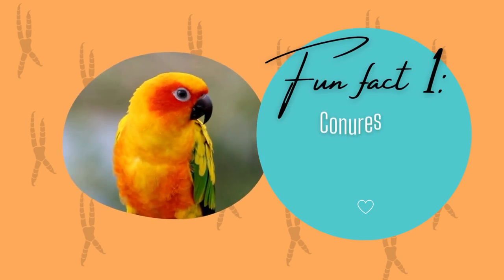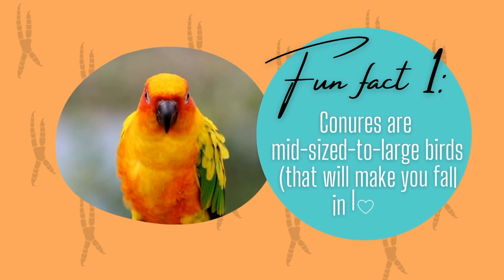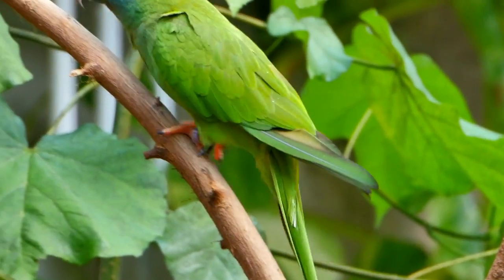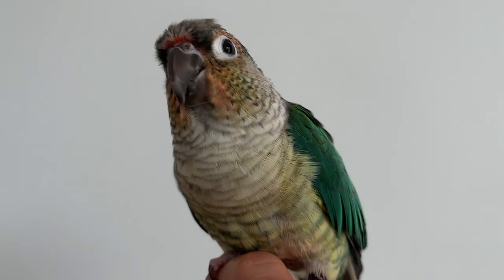Whether you have a conure, you're researching conures, or you just want to know more — we are going to share our first fun fact about conures. Conures are medium to large size parrots and have a beautiful and brightly colored plumage that can be bright yellow and orange, or greenish with shades of yellow and blue, and other subtypes such as the blue crown conure or the green cheek conure.